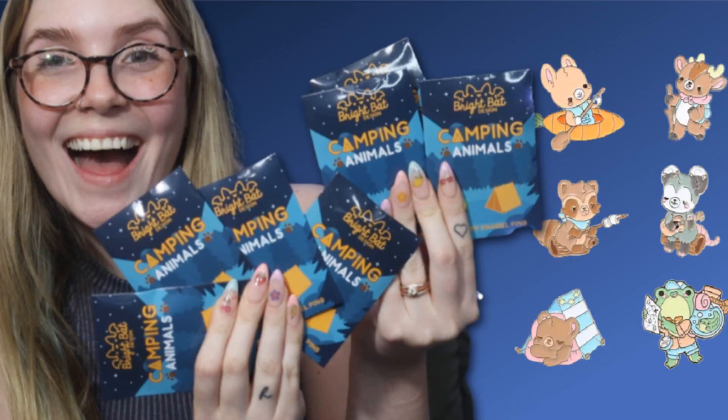It is a six-pin set so we are hoping to complete the set, and then I will also be filming another video where I'm opening up the camping animals one — so hopefully we get two complete sets because they are absolutely adorable.